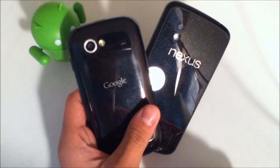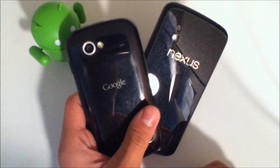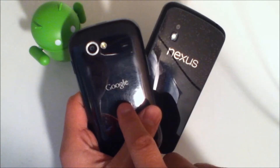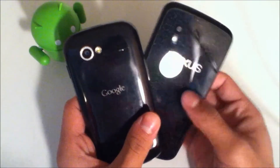Hey YouTube, this is Alexander and I'm back with another tech video. This is a little bit of a different tech video. What I'm going to be doing is comparing the Nexus S running CM 10.1, aka Android 4.2.1, to the Nexus 4 running Android 4.2.1 stock.